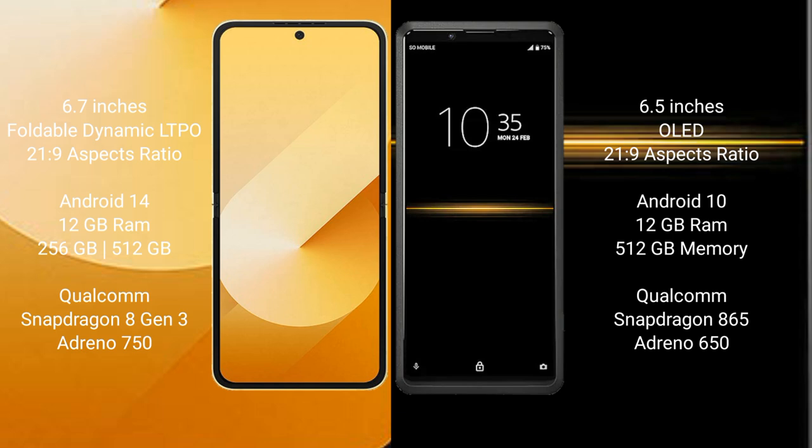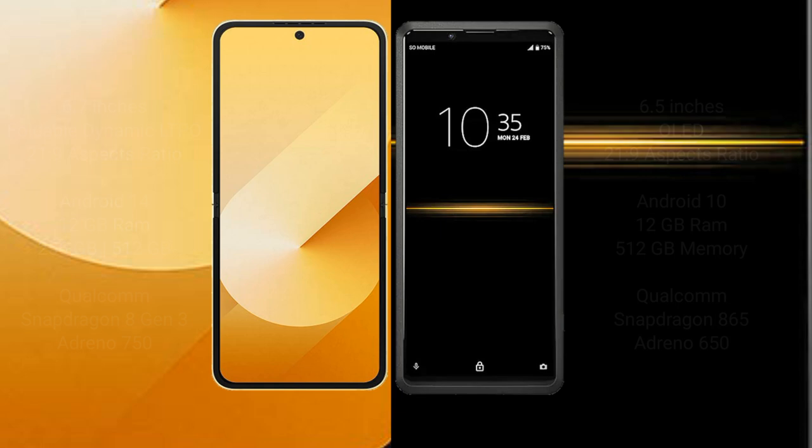Samsung Galaxy Z Flip 6 comes with 12GB RAM and 256GB or 512GB internal storage, with a Snapdragon 8 Gen 3 processor and Adreno 750 GPU. Sony Xperia Pro comes with 12GB RAM and 512GB internal storage, with a Snapdragon 865 processor and Adreno 650 GPU.